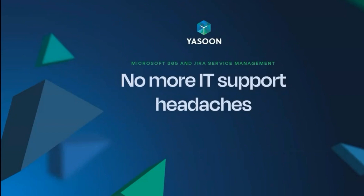I'm happy to present our app based on the ITSM use case and show how IT support headaches can be eliminated.